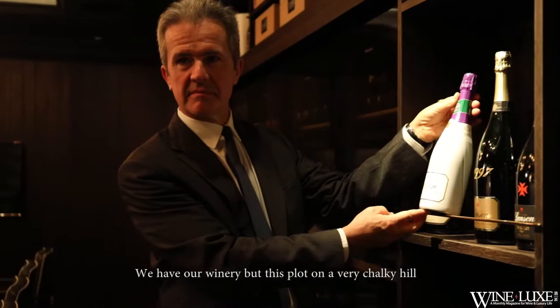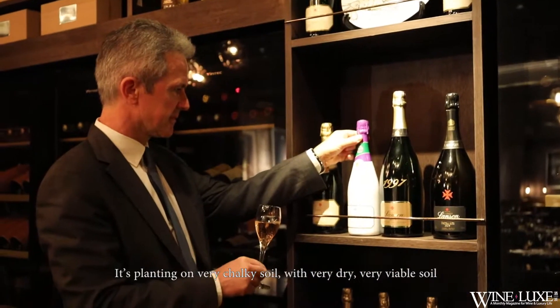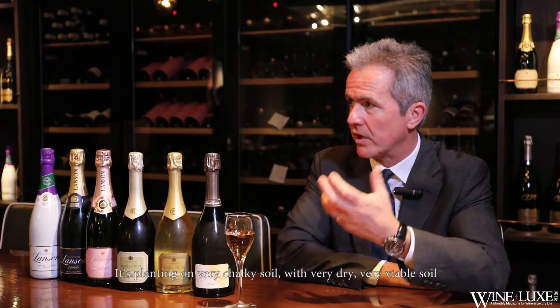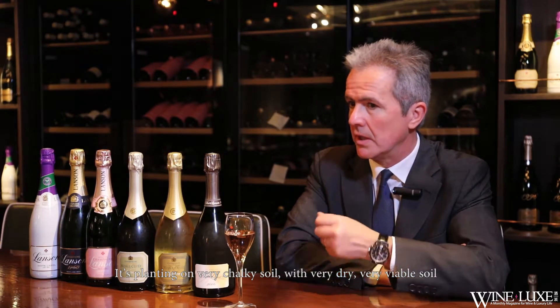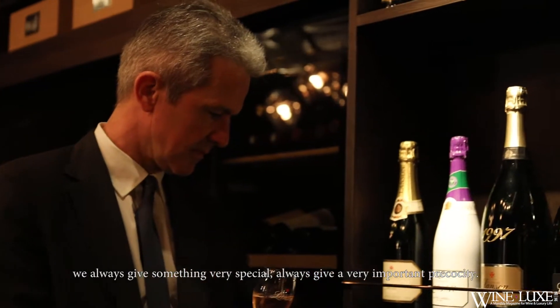Where we have our winery, this plot sits on a very chalky hill, planted on a very chalky soil with a very dry, very friable soil that will always give something very special and a very important precocity.